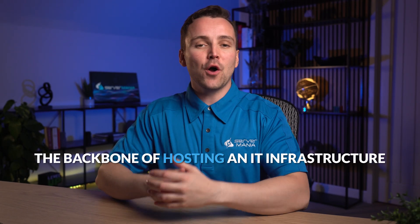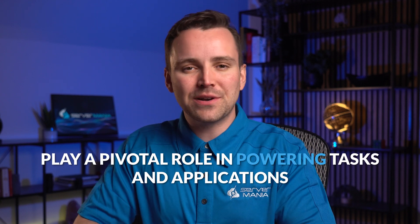Welcome to our quick reference video on cloud servers, the backbone of hosting an IT infrastructure. From big tech corporations to small startups, cloud servers play a pivotal role in powering tasks and applications. Today we'll delve into the world of cloud server pricing, helping you decide if it's the right choice for you or your company.